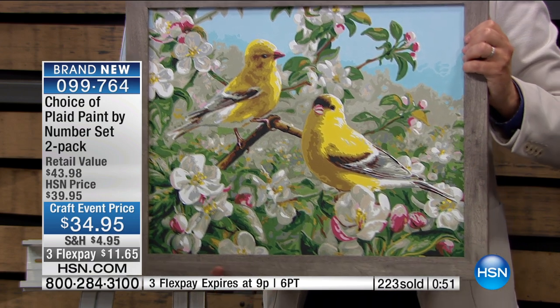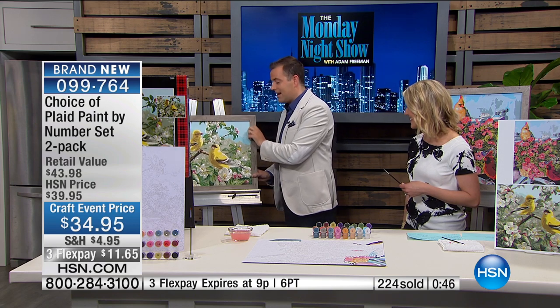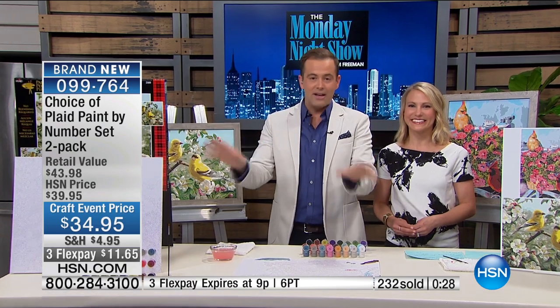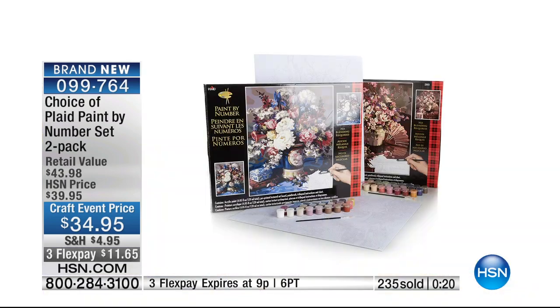It's so beautiful up close. We have to wrap this up — we are very busy. If you're having a delay getting through, please bear with us. A lot of people are still trying to order the 3D Skywriter. Kira, from all of us here, we thank you so much. We want to thank the folks from Plaid who are all here tonight. We want to thank you for calling in. We'll send you the entire kit — the paints, the paintbrush, the board, everything you could possibly need. Just choose birds, floral, or the cottage. Congratulations and enjoy that. 099-764 is your item number.